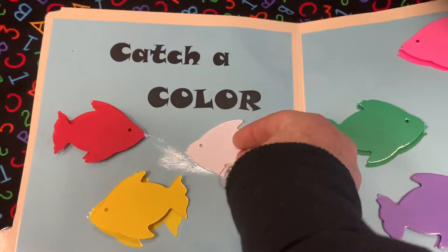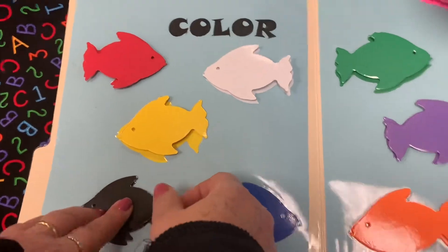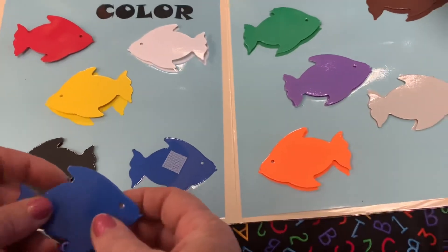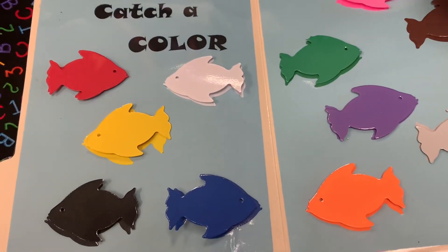Talk to him about colors the whole day — with the traffic lights, with water, with fruits. Good luck!